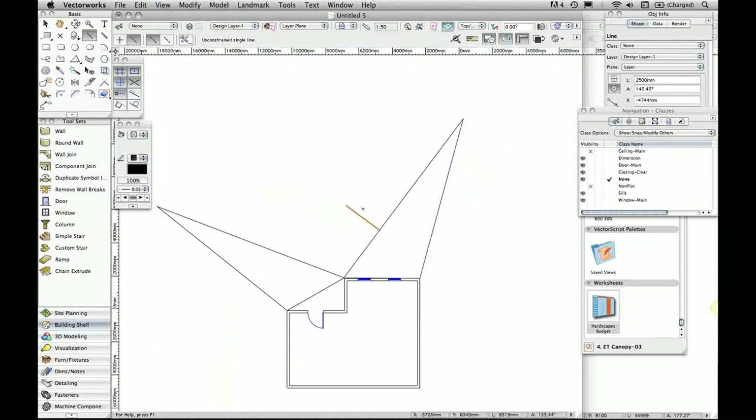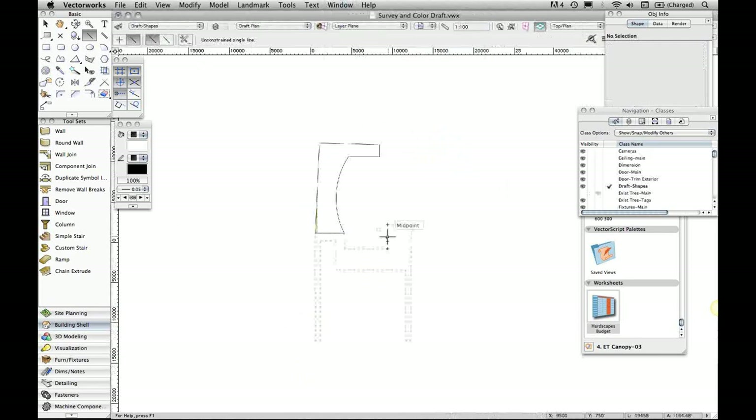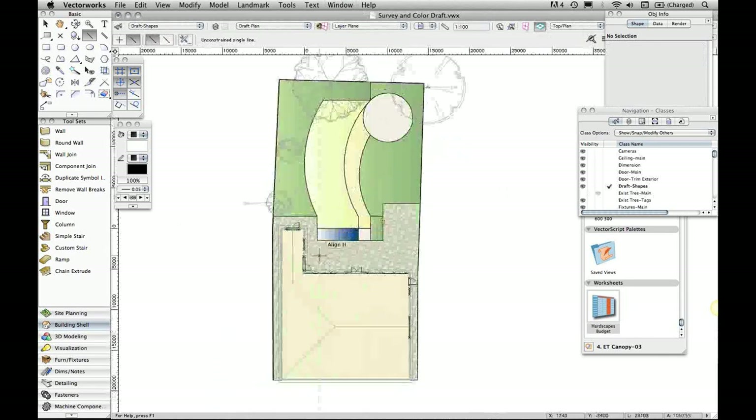So in terms of approaching a survey, there's nothing to be concerned about if you're considering moving away from paper. Let's move on to have a look at drafting a plan and some of the lovely new graphic features available in 2011. I'll go to a simple plan file — it's one of the layers from the book I mentioned earlier.